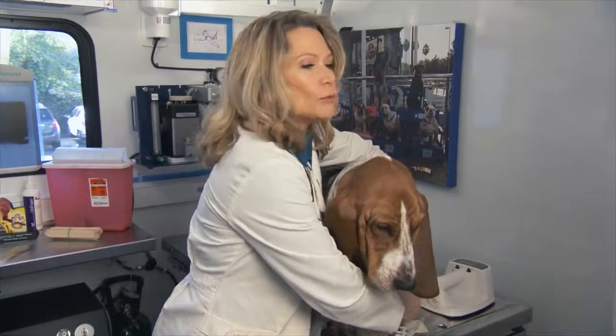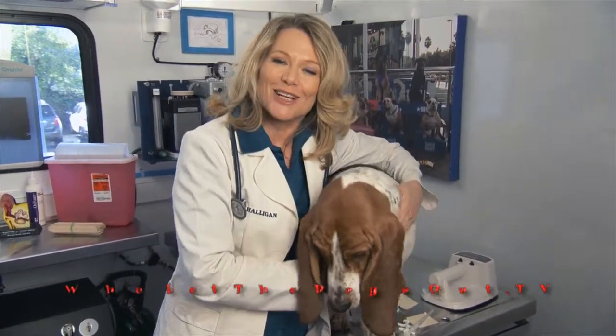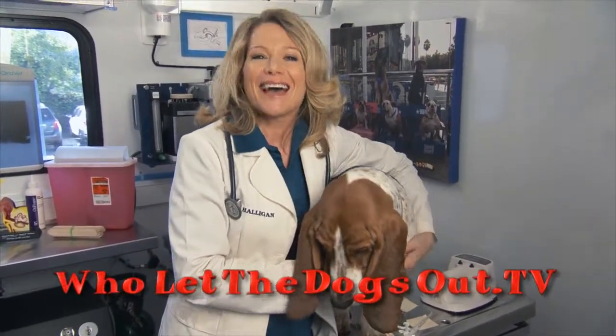If you want to learn more about pet identification or let's say you just want to ask me a question, go to our website wholethedogsout.tv and click on Ask the Vet.